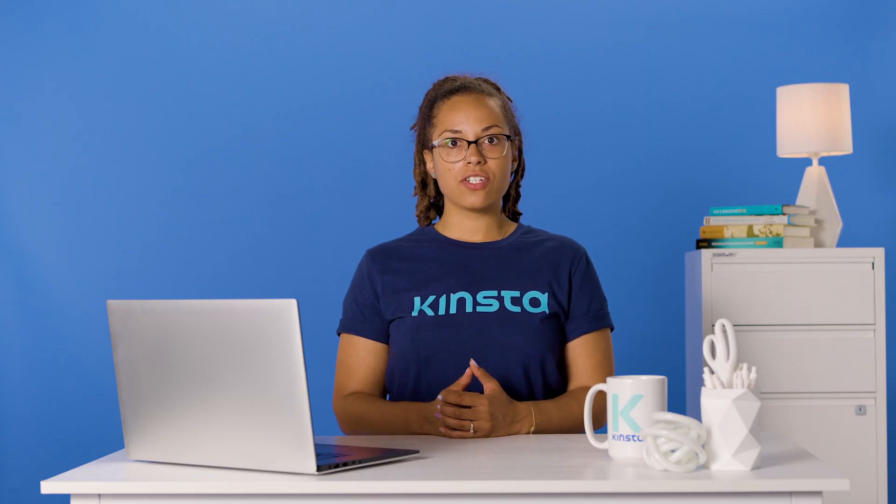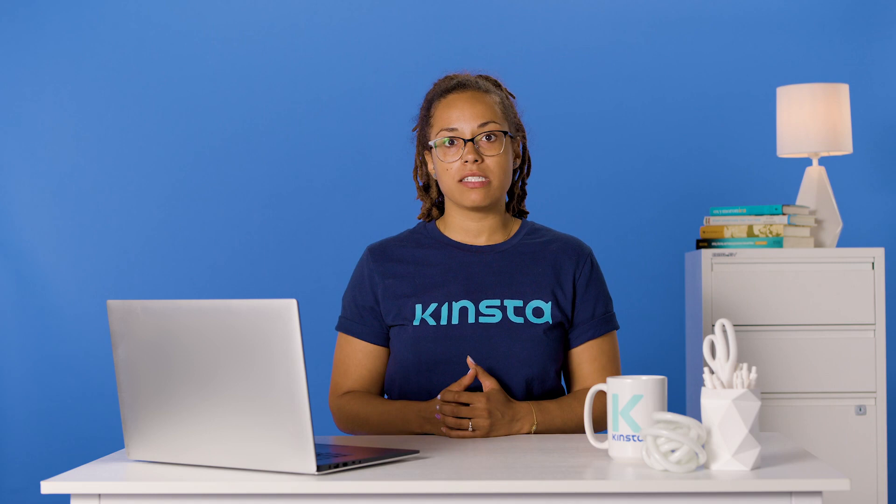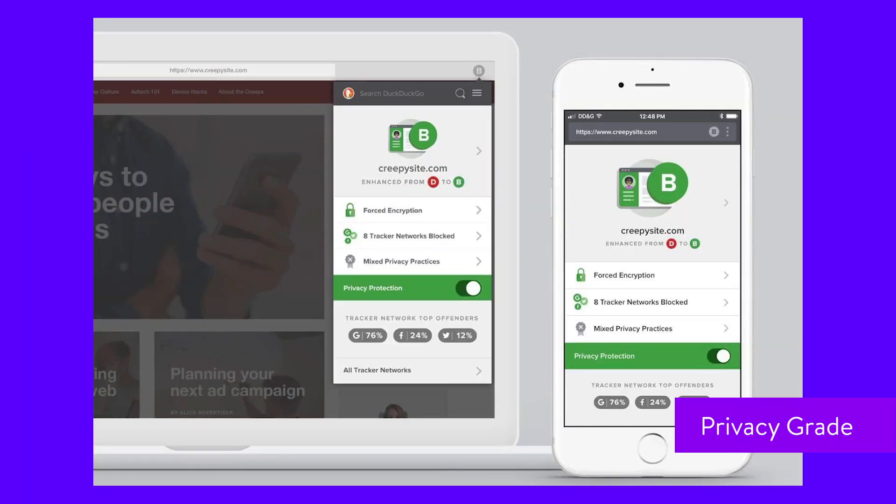DuckDuckGo's untracked search features also extend to the websites you visit. Privacy Grade is another well-known DuckDuckGo feature that works through the browser extension and mobile app. In short, Privacy Grade identifies when a website is tracking your data and warns you as you browse.